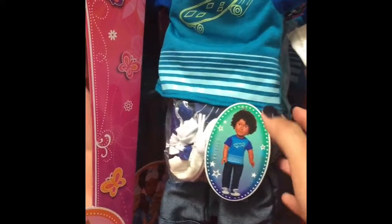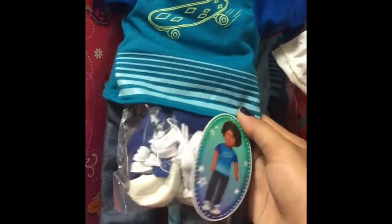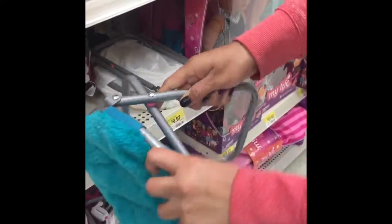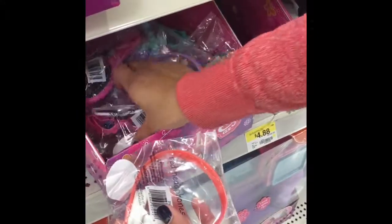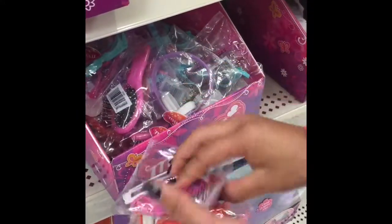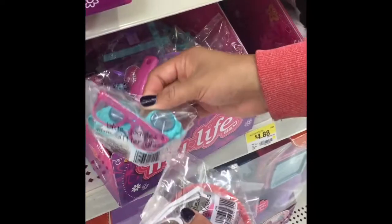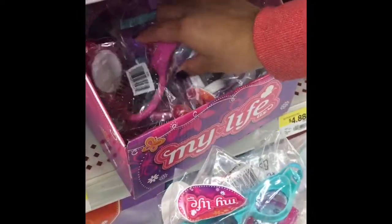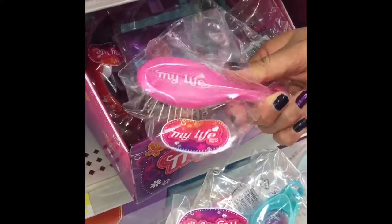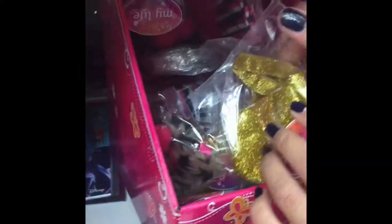And a skateboarding outfit. They also have these cute little fold-up chairs that look so realistic, like the ones that you can buy in the stores. They also had these bins full of packs of like glasses and headphones — I love the headphones. They were so cute. And they also had some spare brushes. You always need an extra brush. And right above that, they had bins full of cute little purses.